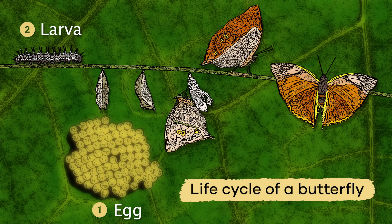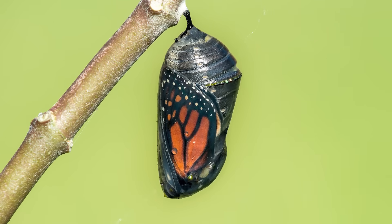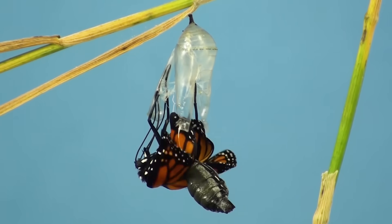In the next stage, the caterpillar is fully grown and forms a cocoon, becoming a chrysalis. This allows the caterpillar to hibernate and transform into a butterfly.